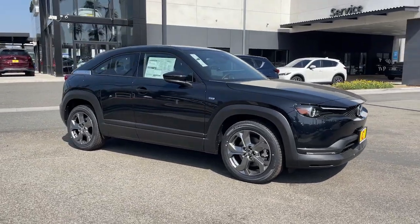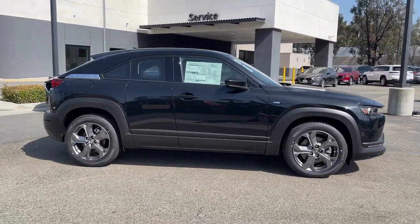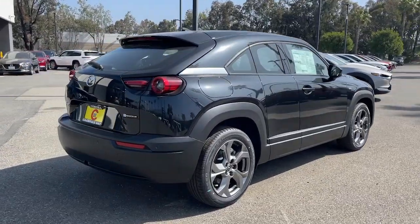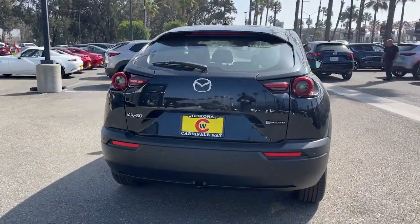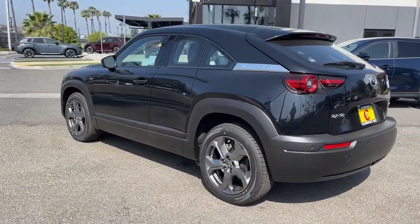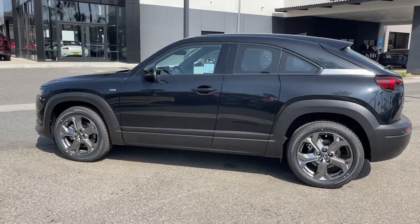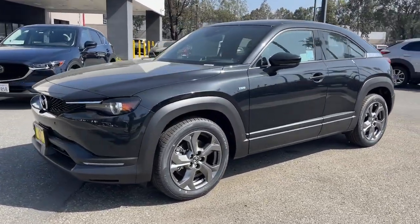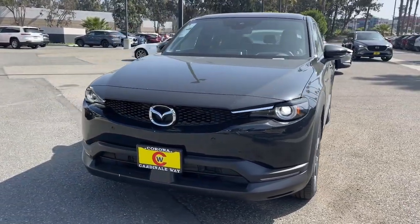Hop into the 2023 Mazda MX-30 — take fun and sustainability along on every drive in this thoughtfully designed MX-30. Natural interior materials, playful handling, impressive safety and infotainment tech, and future-focused EV efficiency make this stylish automobile incredibly easy to love.